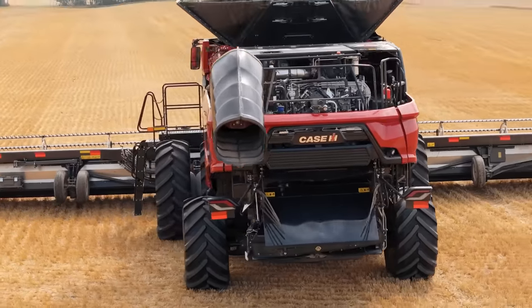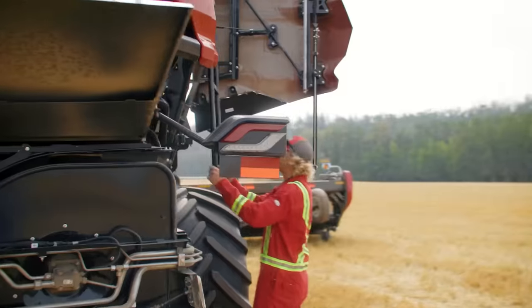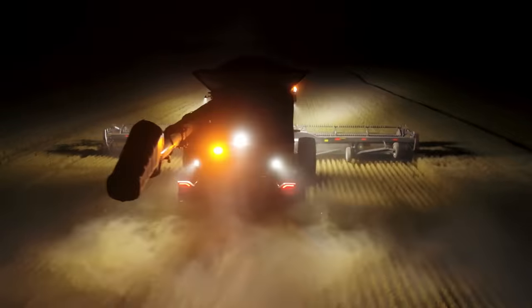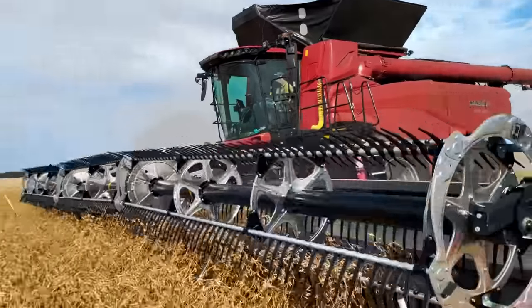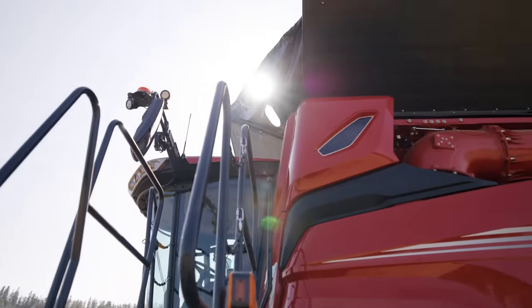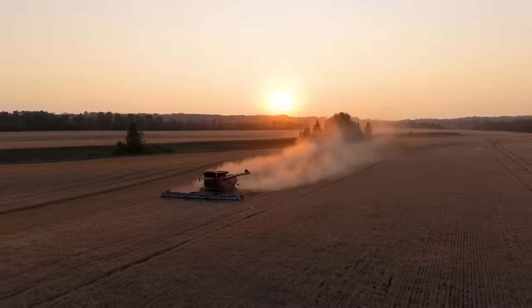Easier access to service points simplify maintenance, minimizing harvest labor expenses and maximizing time in the field. The bottom-line benefits from this combine are unmatched. All these features make the AF-11 more than just the biggest combine out there — it's everything you need to take control of the field and get more done.